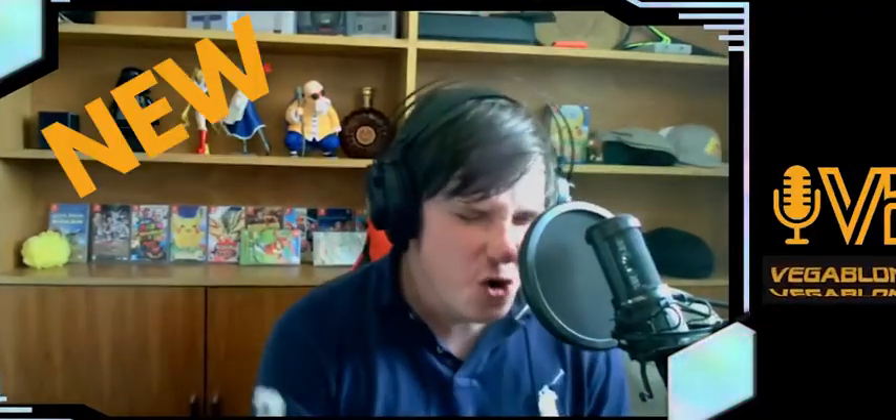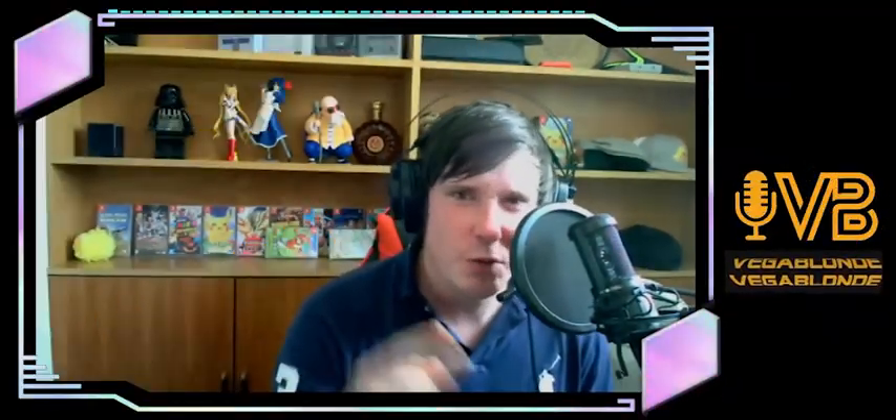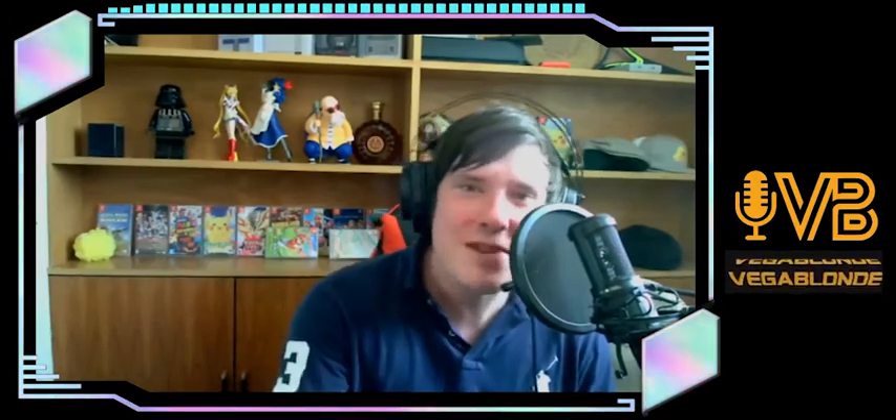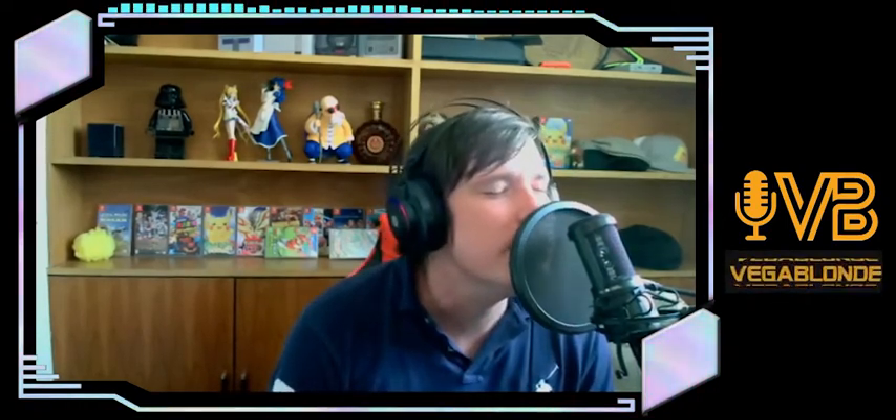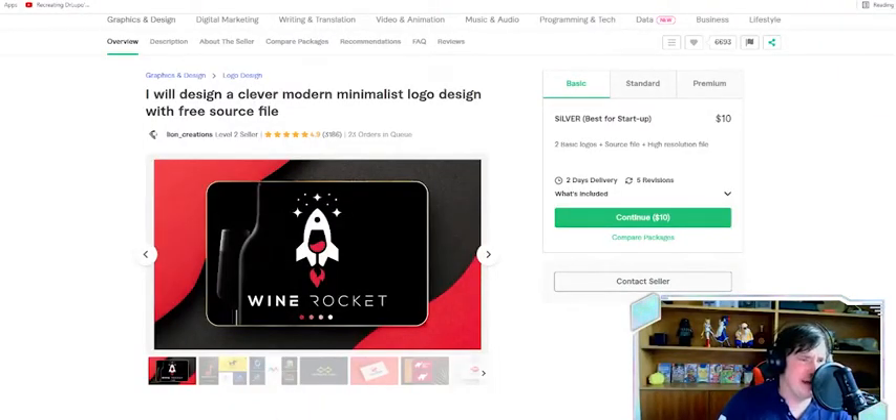I need a new logo! We're hopping on Fiverr. Let's see what they got going on. Let's see if we can get me a new logo here, because my logo sucks. It really blows. Alright, let's see what these sellers got.